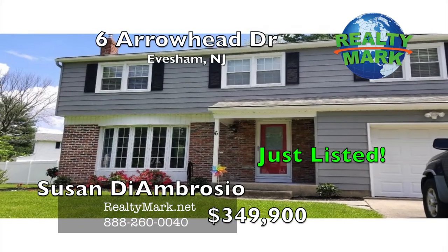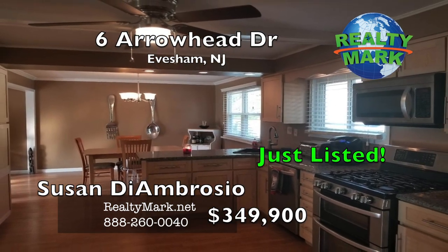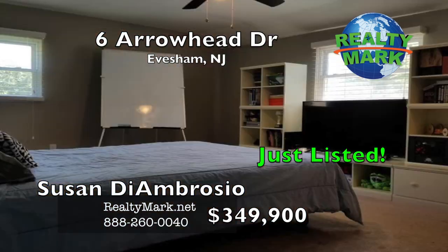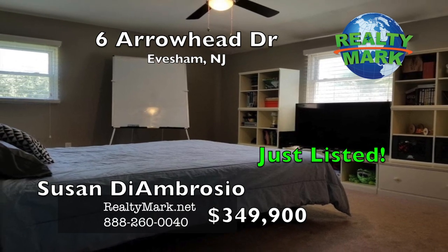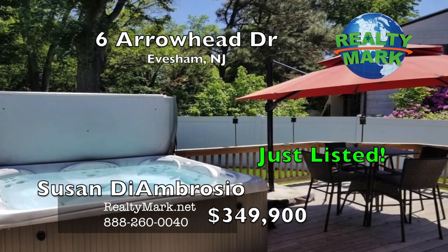Fabulous corner property with a huge fenced-in yard. Upgraded kitchen with granite countertops, stainless steel appliances, upgraded cabinets, upgraded bathrooms, freshly painted throughout. Open floor plan, one of the largest models in the development. Deck with a hot tub.